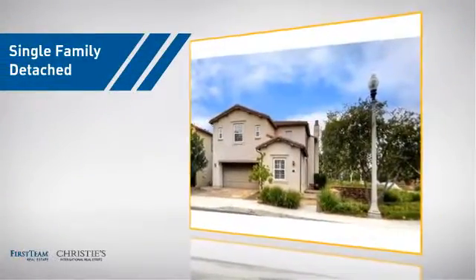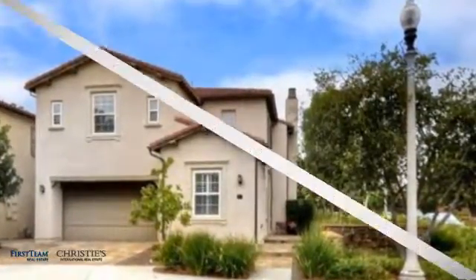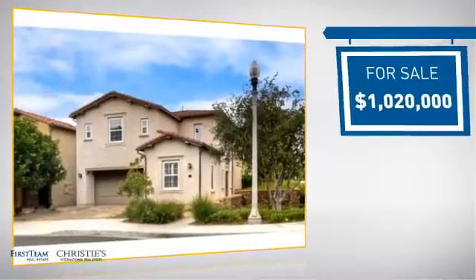This home is a great choice for those looking for comfort, convenience, and the privacy of their own home. It's located in the Irvine area, currently listed at just over $1 million.